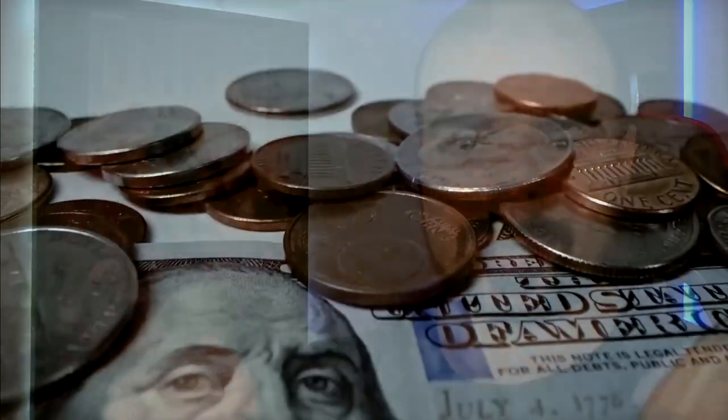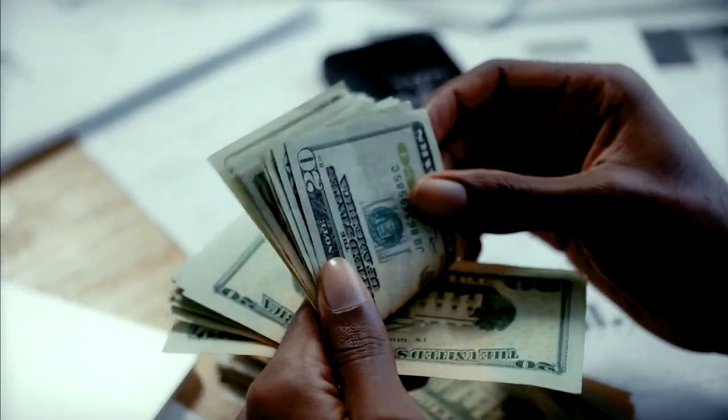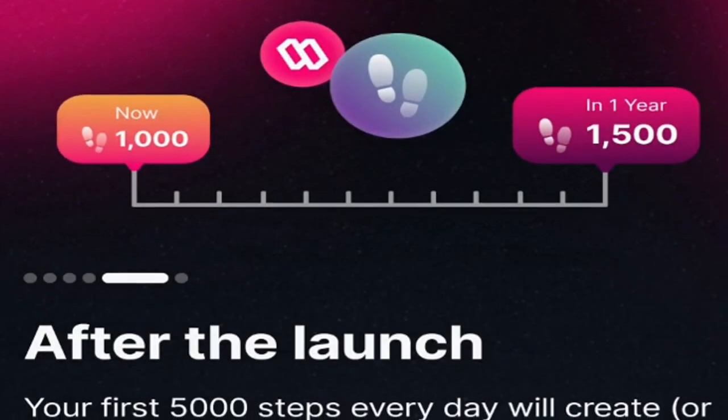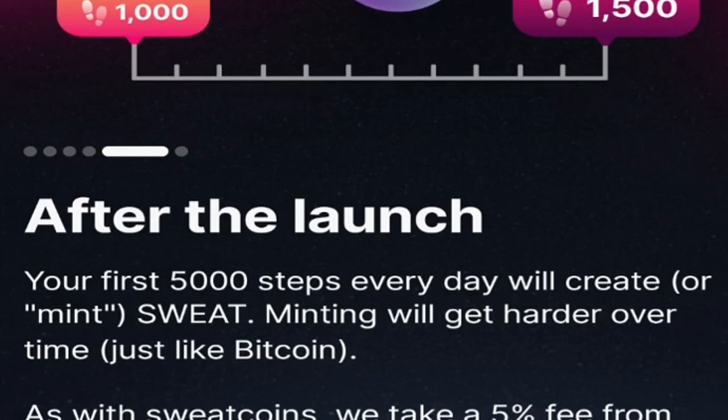I have no doubt that SweatCoin is a legitimate money-making application. If you want to give it a shot, feel free to use my referral link in the description below — it would help me greatly. If you've watched up to this point, thank you very much. I now have a bonus for you, and a warning.